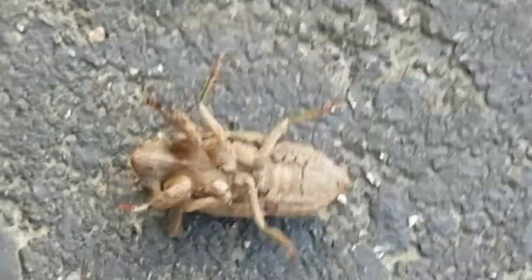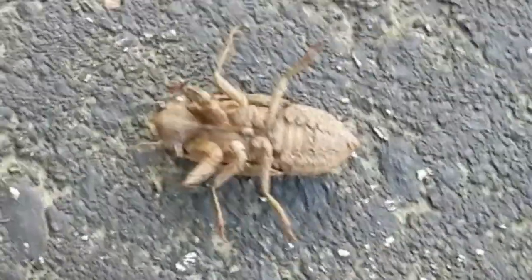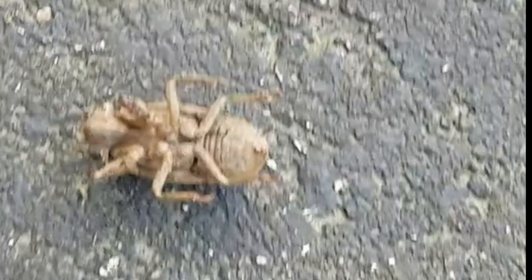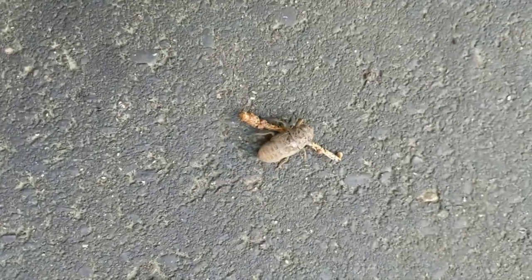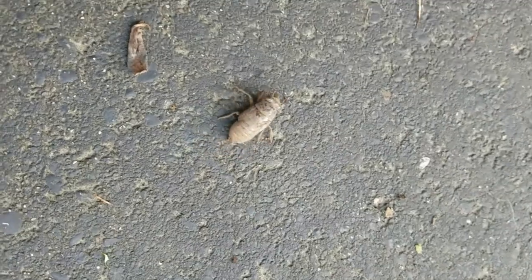Nasty looking thing — burrows under the ground for seven years. Ugly bug. He's not hurting anything so I'm gonna let him go, but man is he ugly — he, she, it, whatever — ugly bugs.